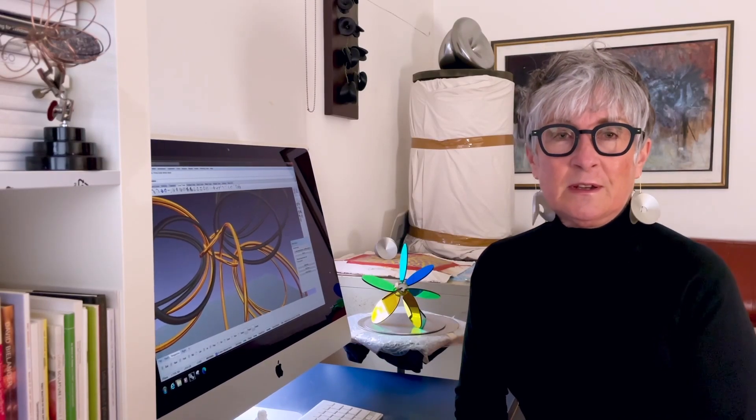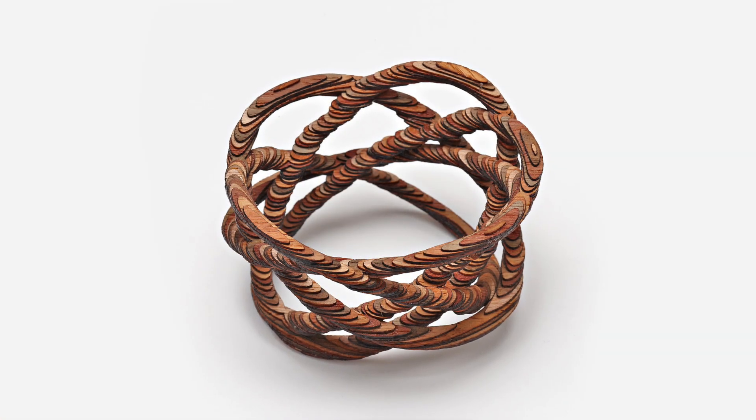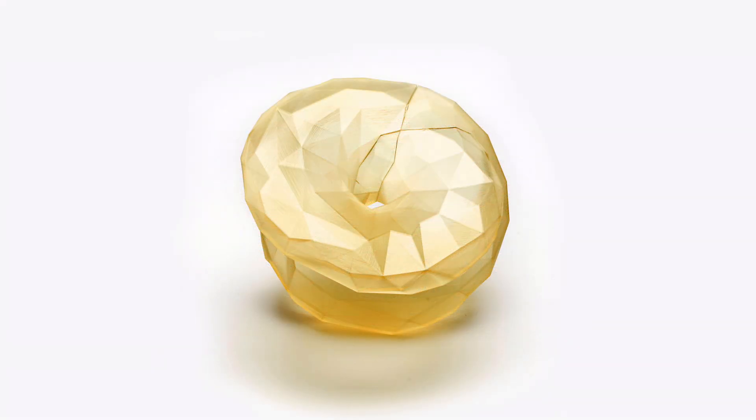I'm particularly interested in digital technologies. I use the computer for my drawings. I use a lot of 3D printing, so that dictates the materials I can use depending on the method of 3D printing.